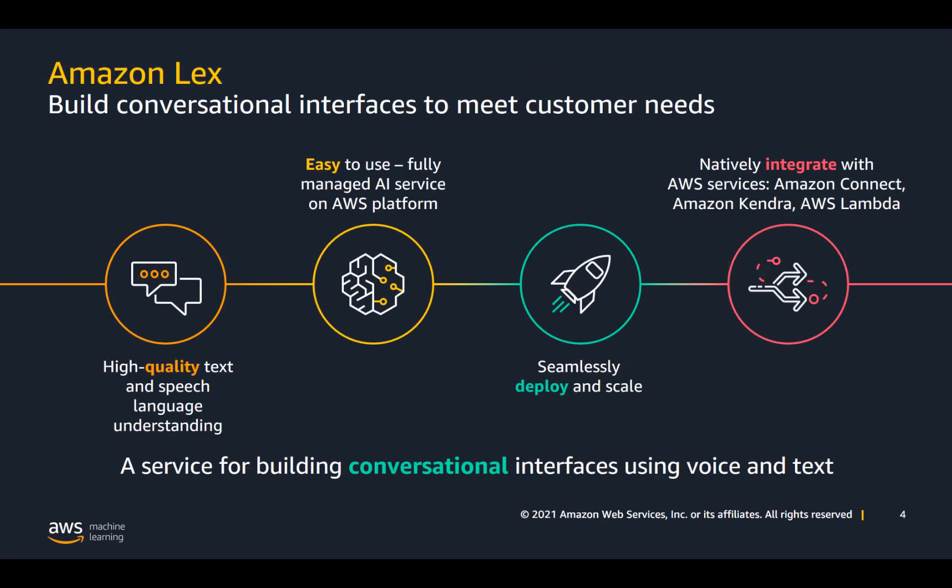Effective communication and accurate responses are the key to a great experience with a conversational interface. Our AI service, Amazon Lex, is one of the building blocks for those conversational interfaces to meet your customers' needs and, in turn, their customers' and employees' needs.